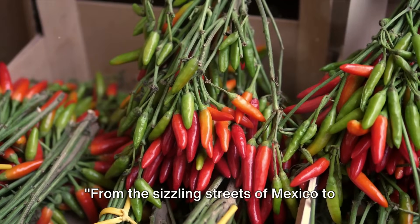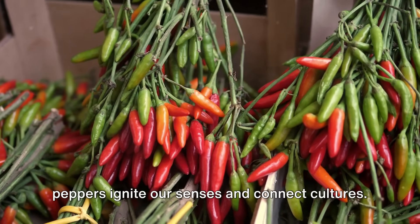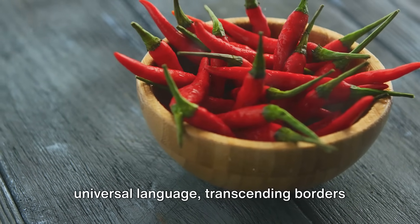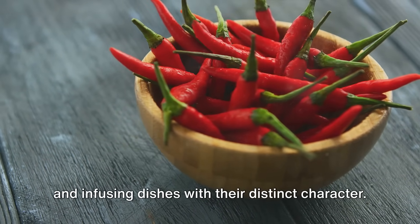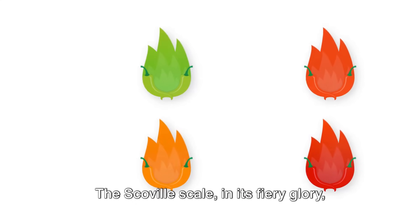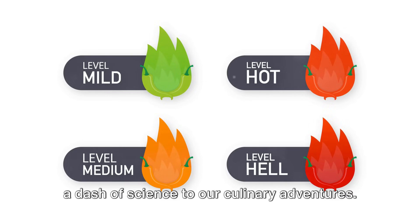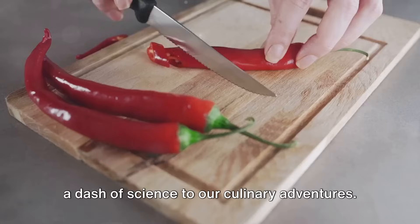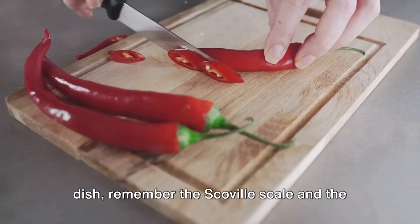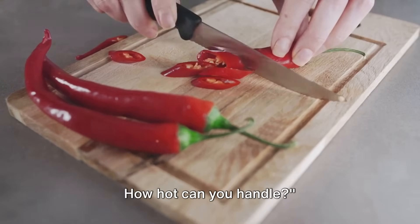From the sizzling streets of Mexico to the bustling markets of India, chili peppers ignite our senses and connect cultures. These vibrant pods of heat have become a universal language, transcending borders and infusing dishes with their distinct character. The Scoville scale, in its fiery glory, enables us to appreciate this heat, adding a dash of science to our culinary adventures. So the next time you bite into a spicy dish, remember the Scoville scale and the fascinating science behind the sensation of heat. How hot can you handle?